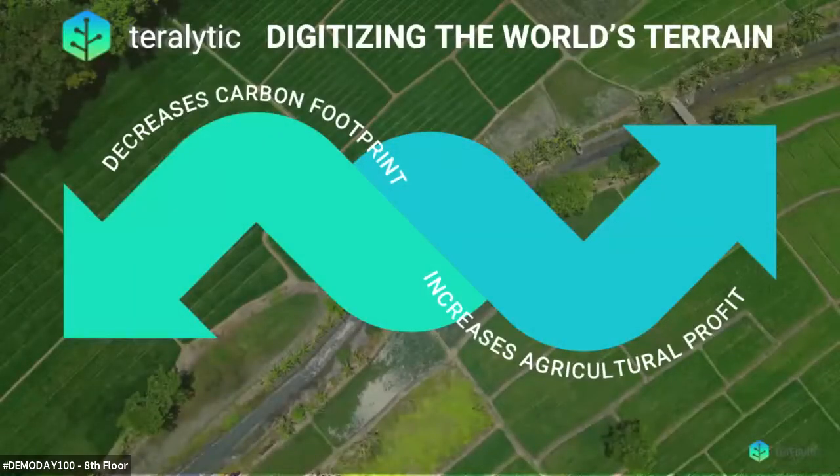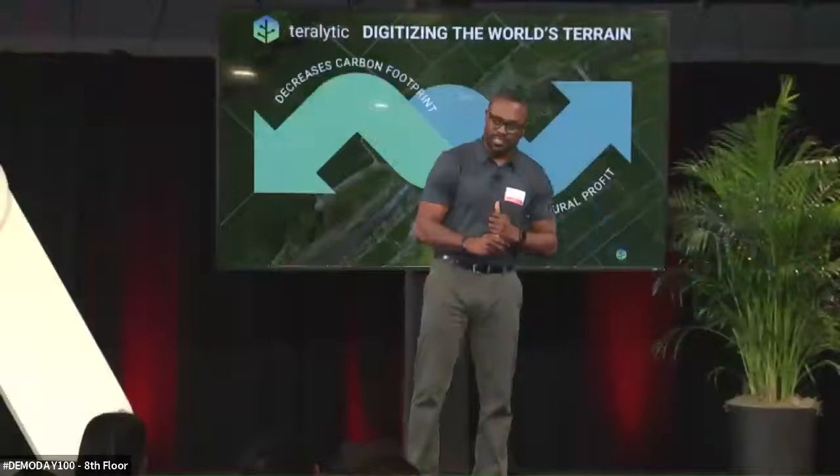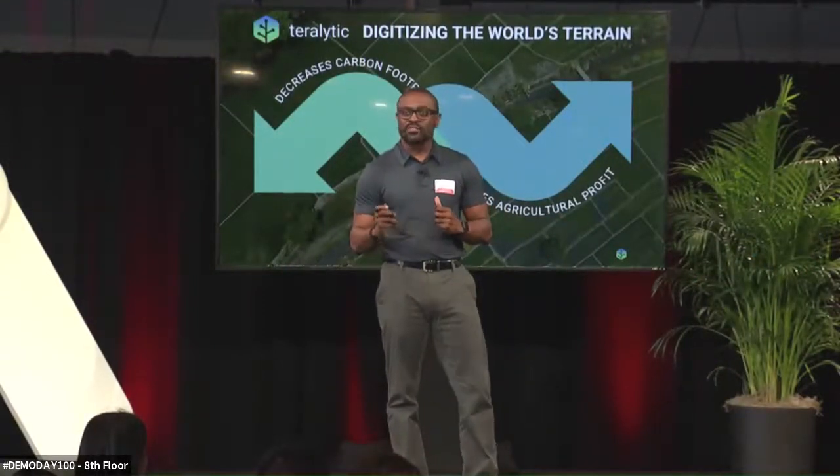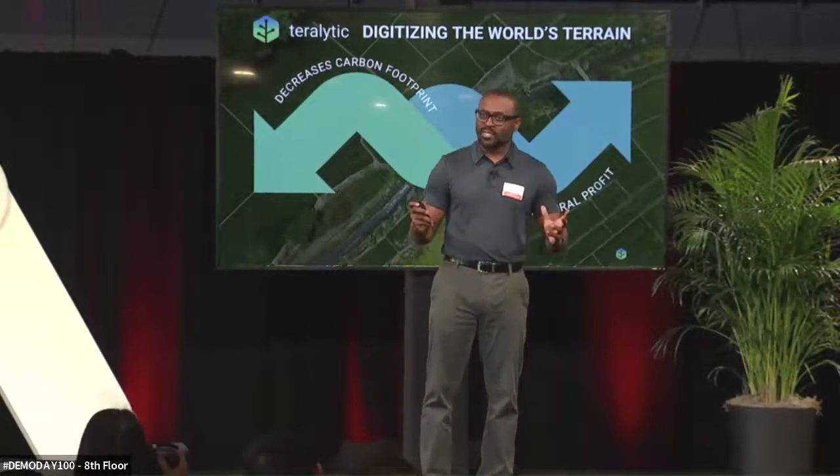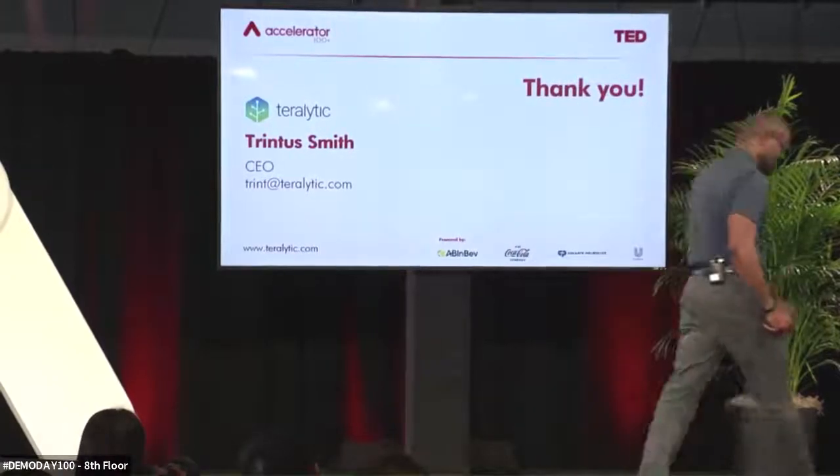TerraLytic's vision is to digitize the world's terrain. We invite you to join us on our quest to digitize more than a million acres in the next five years. My name is Trent Smith, I'm the CEO of TerraLytic. Thank you for your time.